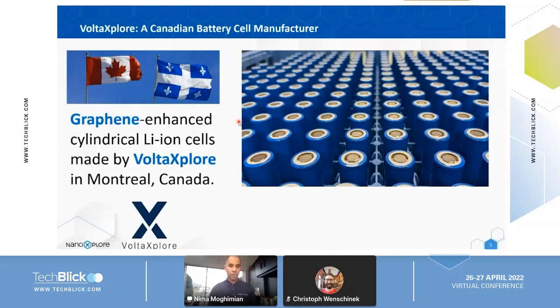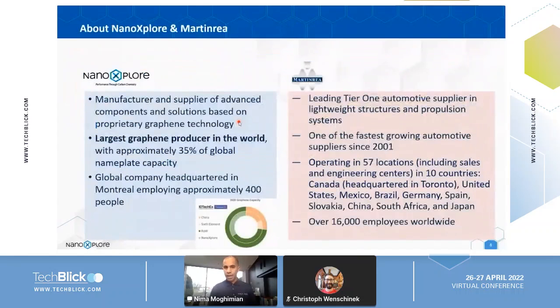Let me tell you about the two companies that created Wolfexplorer. Martinrea is an automotive manufacturing company, a tier one supplier of automotive parts with more than 16,000 employees across 57 locations in 10 countries. NanoExplore is a graphene company — the largest graphene powder producer in the world, with about 35% of global graphene production capacity according to an IDTechX report from 2020, and more than 400 employees in North America and Europe.